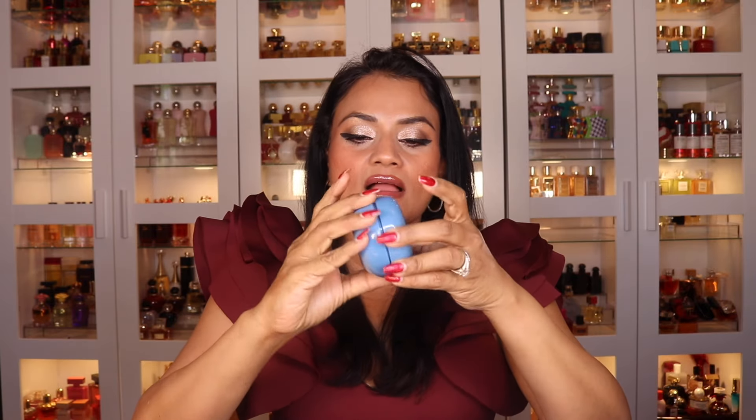The Tatcha makeup remover balm — as you can see, I've of course used it. This is actually really, really good. Does it beat the LMBS? I don't think so — they are different. This one is a little lighter, not as thick, with more of a lighter emollient feel. But it takes off all the makeup and gets the job done. It really works very well.